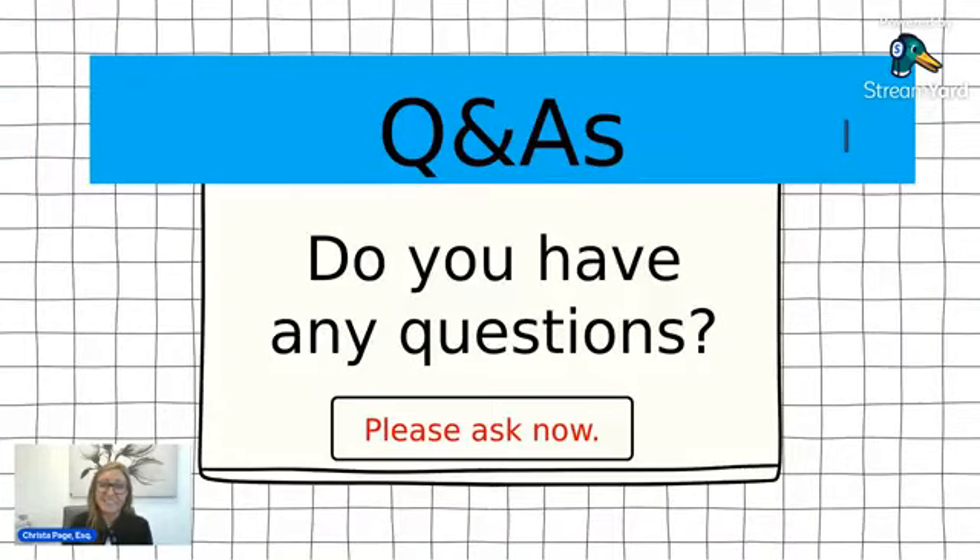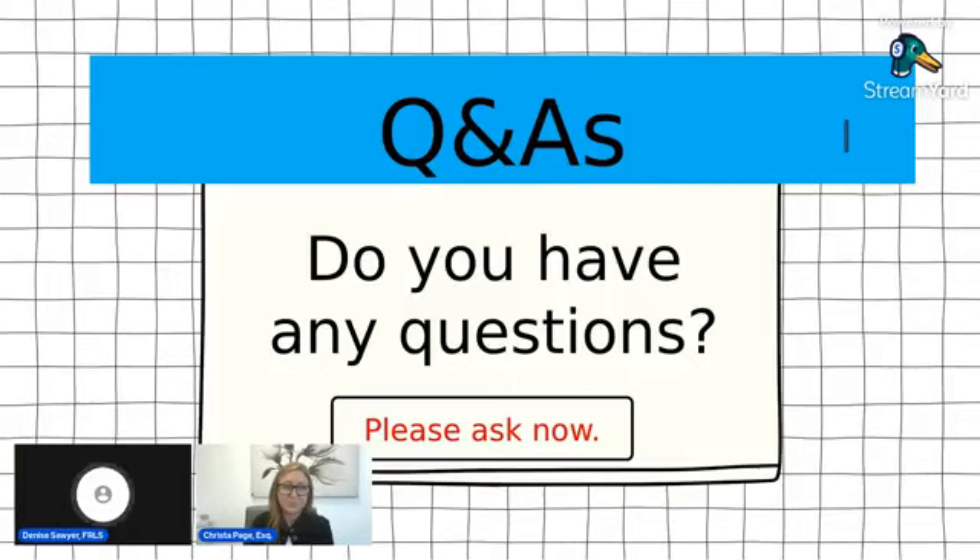That's all I have for today. Does anybody have any questions? I do not see any questions at the moment.